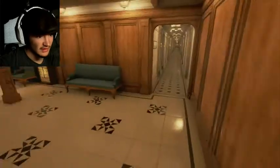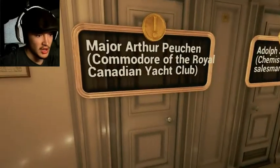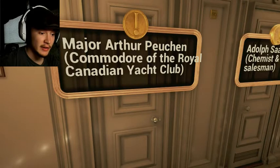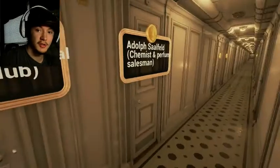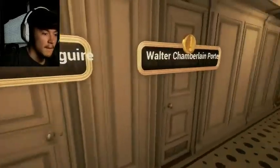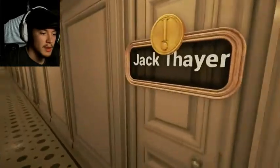More rooms — this is gorgeous. Major Arthur — Commodore of the Royal Canadian Yacht Club. He was one of the few males to board a lifeboat. Because he is a member of a yacht club, he knew how to sail, so they put him on a lifeboat. Some more people, even more people, more people. Made the Mrs. Thayer — that's the Jack Thayer family.